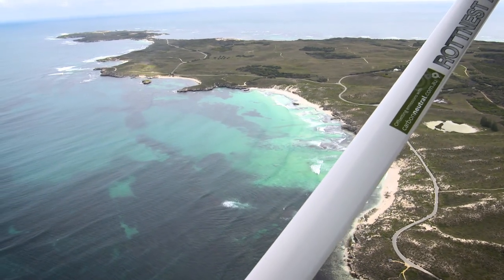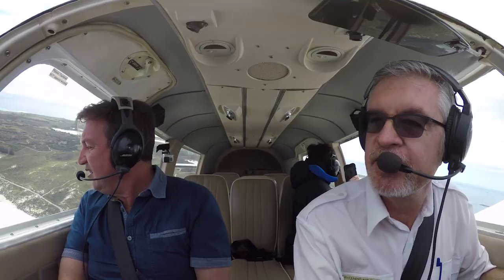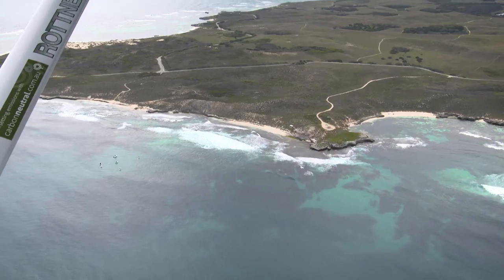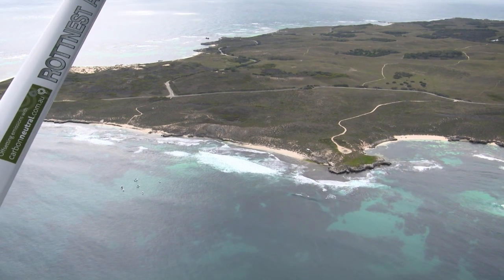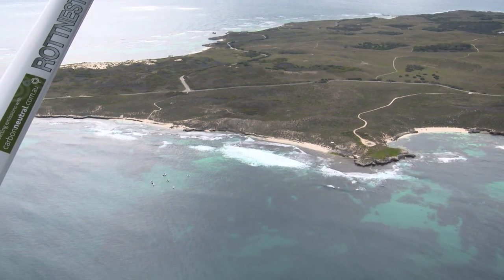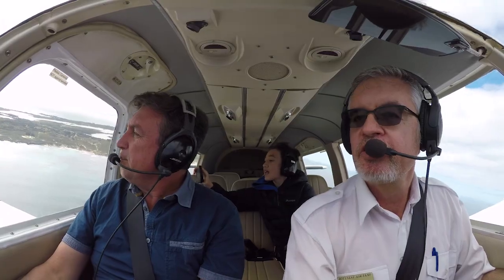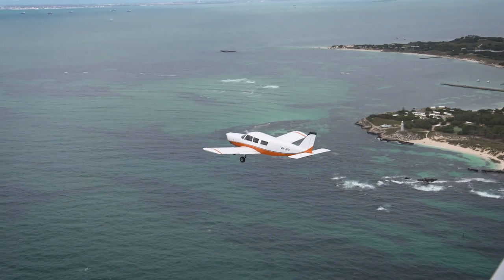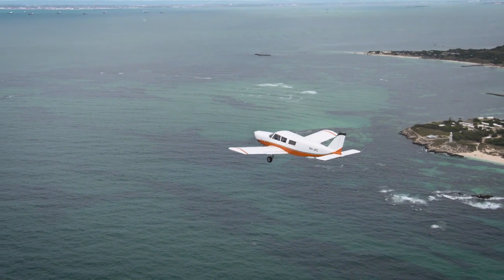As we roll around the corner to the right, you'll see Nancy Cove coming up down there and Green Island — a great little spot. Coming around into Mary Cove and Strickland Bay, where you see those boats down there — that's where they hold a lot of the surfing competitions, because that's one of the best spots on the island for surf. You can see all the way back to the city. What a view.